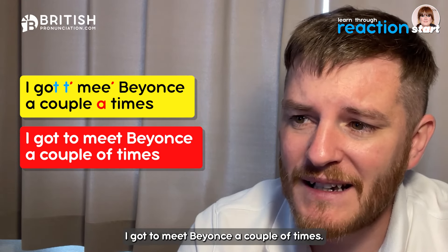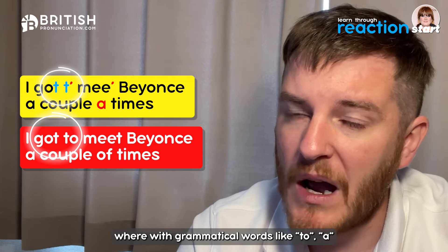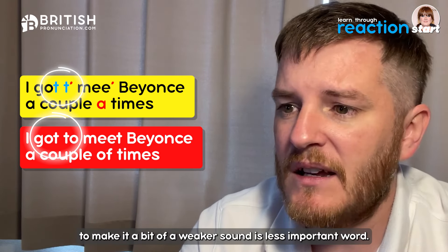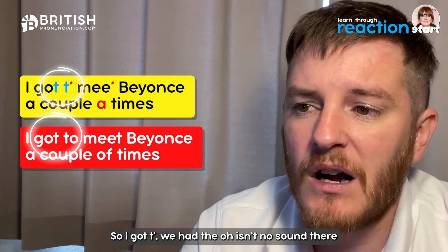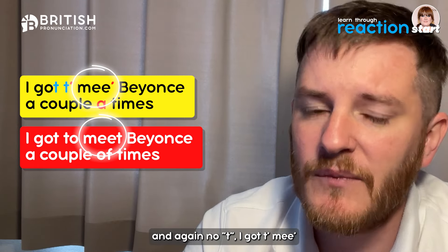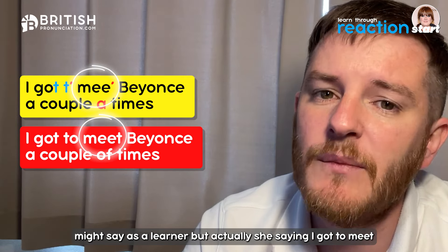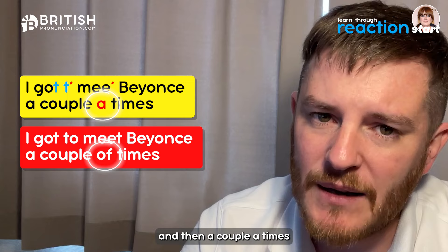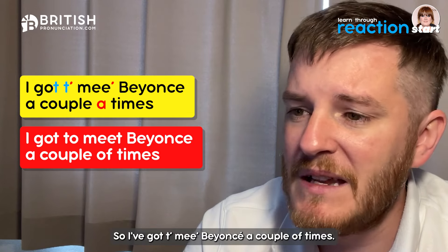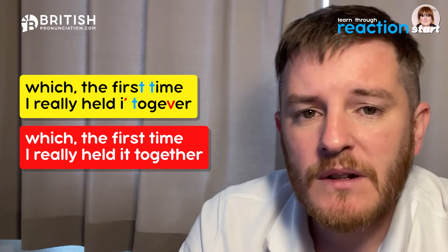Then she says 'I got to meet Beyoncé a couple of times'. The phrase 'got to' is very common in English generally — grammatical words like 'to' and 'a' are weakened because they're so frequent in the language. So instead of 'to' we have a reduced 'ta', and the T in 'meet' is dropped via glottal stop: 'I go' to mee' Beyoncé'. Then 'a couple of' also has a weakened 'a' sound.